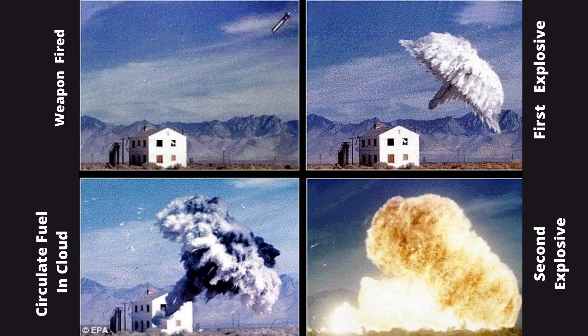A vacuum bomb consists of a fuel container with two separate explosive charges. After the munition is dropped or fired, the first explosive charge bursts open the container at a predetermined height and circulates the fuel in a cloud that mixes with atmospheric oxygen. The size of the cloud varies with the size of the munition, and this cloud can penetrate any building openings or defenses that are not sealed.